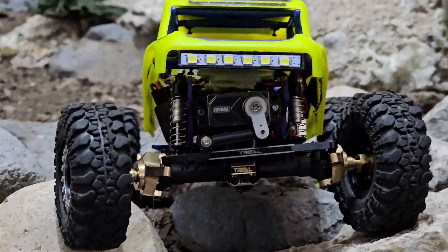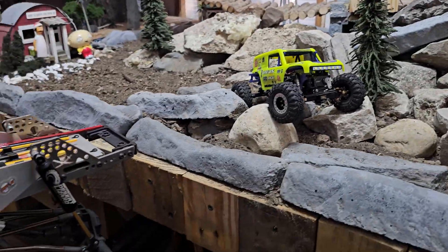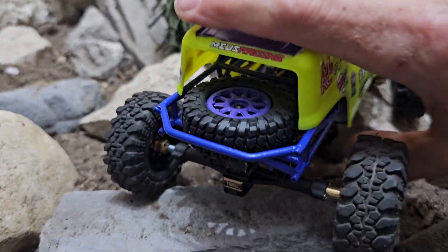I'm actually liking it, man. I got it for sale but I'm actually falling back in love with this thing a little bit. Turned out real decent.